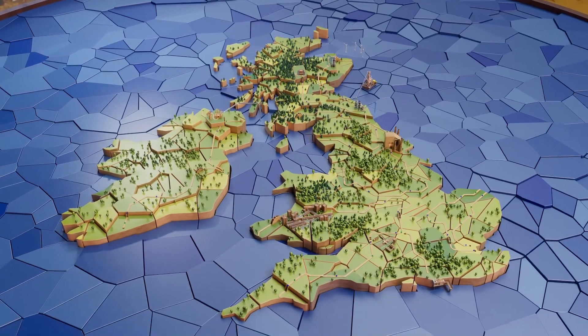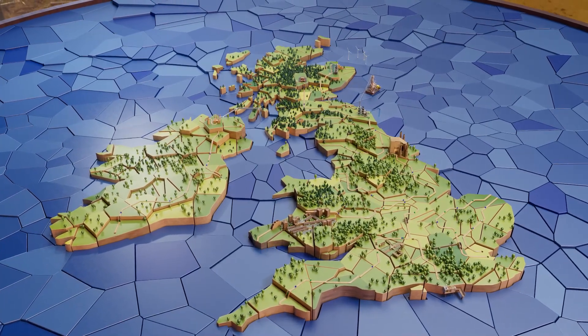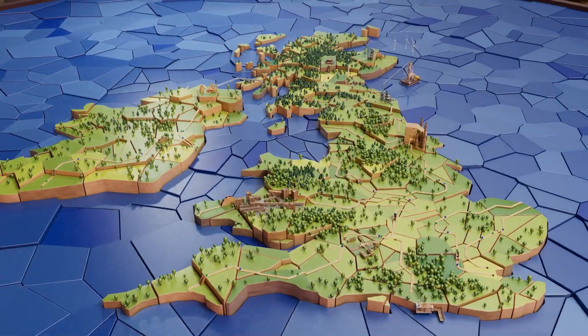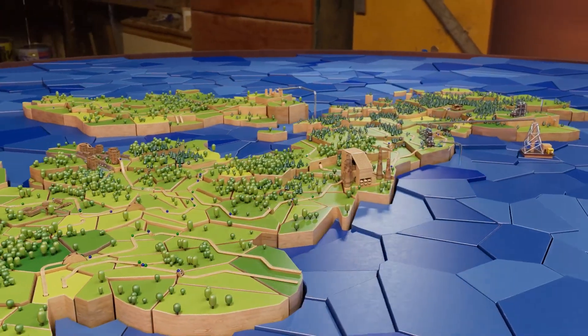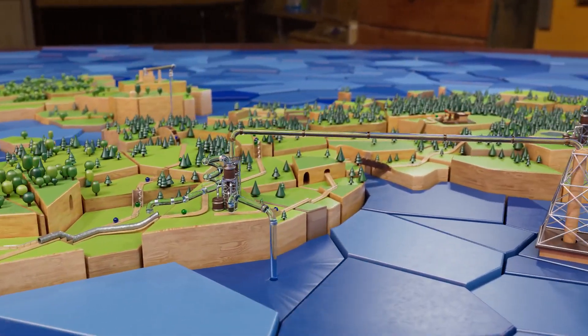Hydrogen is a versatile energy source that will play a vital role in securing homegrown supplies of energy for the UK and help us deliver the UK's net zero commitments. This low carbon gas could replace fossil fuels in several important areas, largely using the same network of pipes that exist across the country.